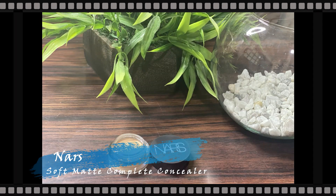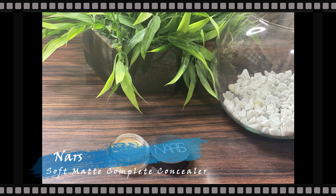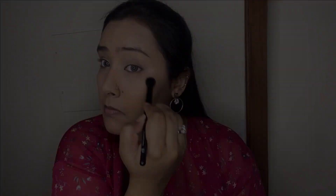For the concealer I'm taking my NARS Soft Matte Complete Concealer — a cult classic and for good reason. It's a super lightweight potted concealer that gives almost full coverage to the under eyes. It doesn't cake, crease, or look heavy and blends out like a dream, staying put throughout the day. I'm using my ELF Cosmetics concealer brush to apply it on the under eyes and center of the face, and also on the eyelids where it will act as primer for my eyeshadows.